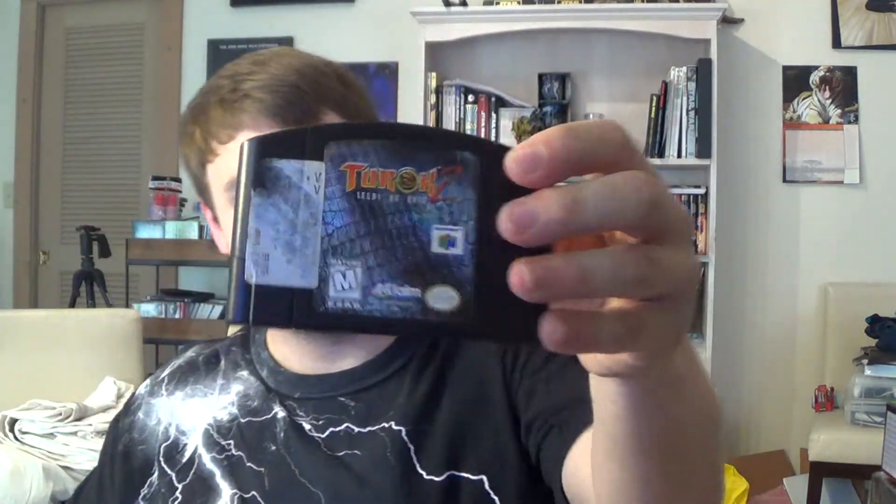I got some video games — two N64 games: Star Wars Shadows of the Empire, and Turok 2: Seeds of Evil. Both are fun games; I've never played Turok 2 personally, but I love Shadows of the Empire — everyone loves that game, so I got it for a couple bucks. Now I just need an N64.